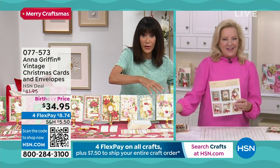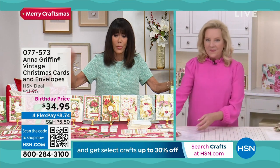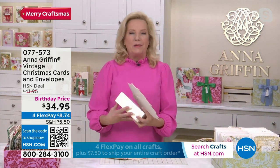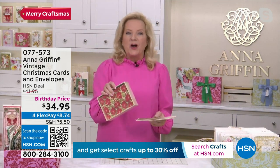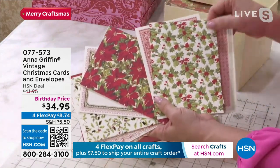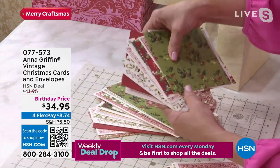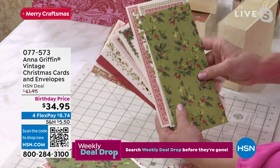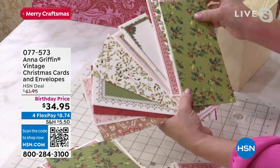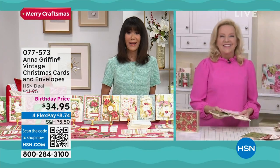Remember, you're getting around 500 pieces including the foam tapes - enough to make 48 cards. Anna also has our vintage Christmas cards and envelopes set, which comes in three different sizes: 36 patterned cards for Christmas. You can get this in the five by seven, the five-and-a-half inch square, or the slim line card. All come with matching ivory envelopes, priced at $34.95 for flex pay.